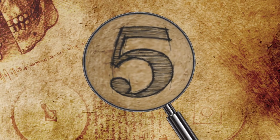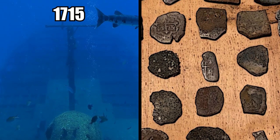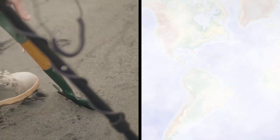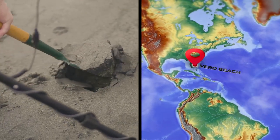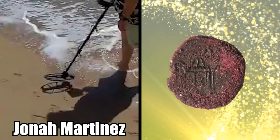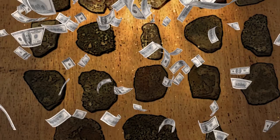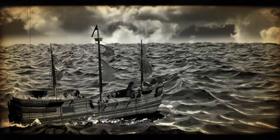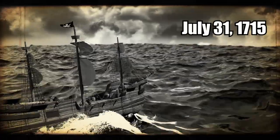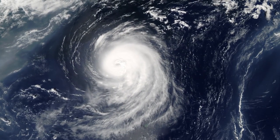Number 5: Shipwrecked Coins. Earlier this year, a pair of treasure hunters claimed to have discovered coins from a 1715 Spanish shipwreck along a Florida beach using a metal detector. While searching the sand at the Turtle Trail Beach Access in Vero Beach, 43-year-old Jonah Martinez and his friend unearthed 22 Spanish silver coins from what they believed to be a 305-year-old shipwreck. The hoard, worth an estimated $7,000, likely came from a fleet of 12 Spanish treasure-laden galleons that were en route to Spain on July 31, 1715, when 11 of them sank during a hurricane off the Florida coast.